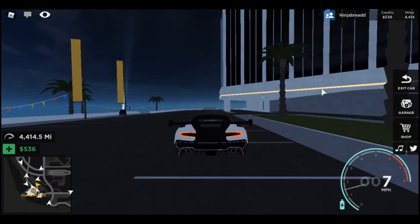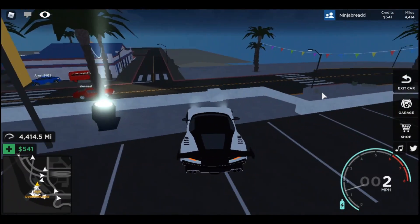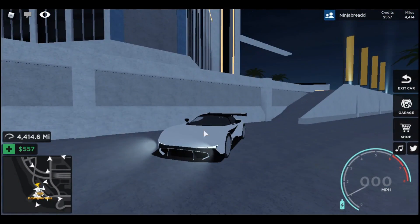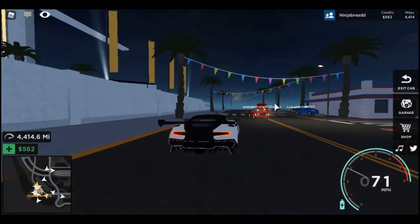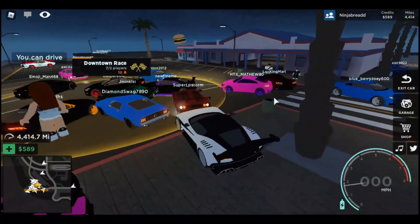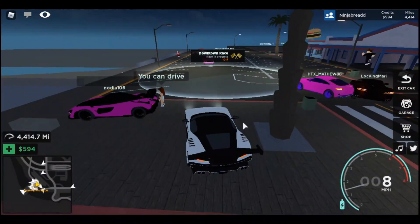I'm just going to test it out on the road and see how well it does. It just looks so magnificent — so intricate and beautiful. I drove somebody's Vulcan a while ago and the handling was literally the worst I'd ever seen. It looks like they fixed that because it's working a lot better now.